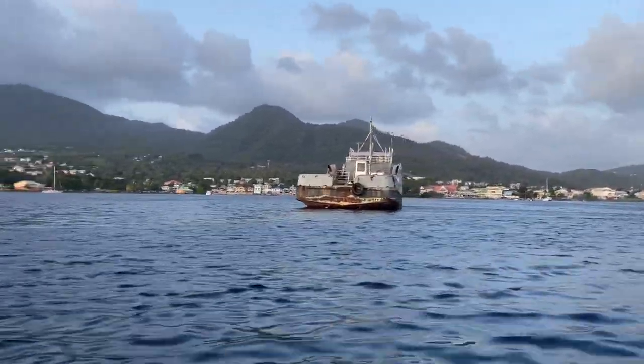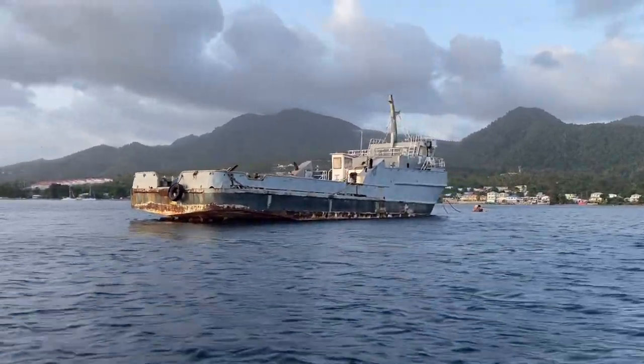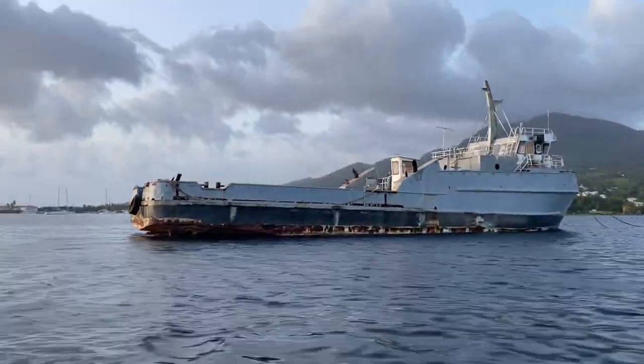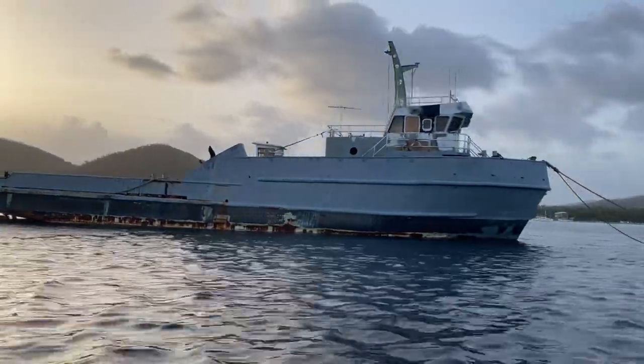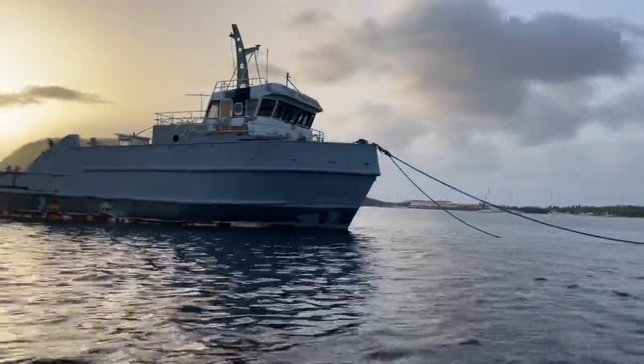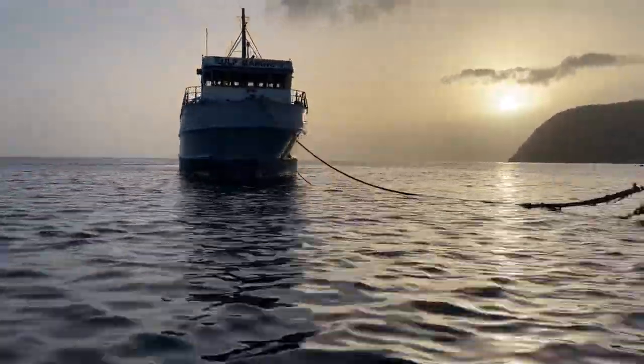We're anchored here in Prince Rupert Bay. Our buddy boat, Coco Zen, will be joining us shortly. We plan to rent a car so we can check out the island. After taking a dinghy ride to explore the area, we need to get back and clean our boat.